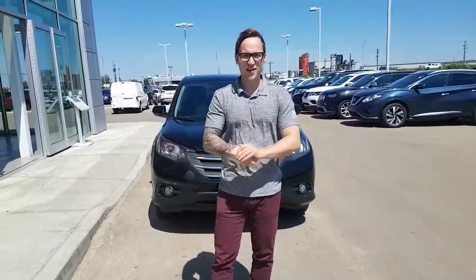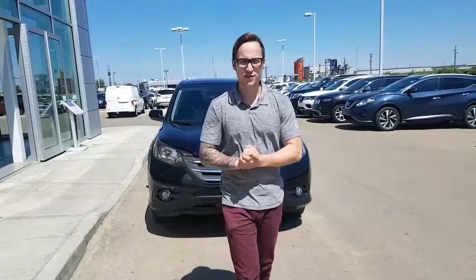Hey Raj, Devin here from LA Nissan. Thanks for your inquiry on our 2014 Honda CR-V.